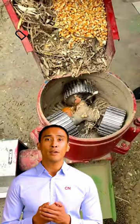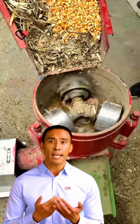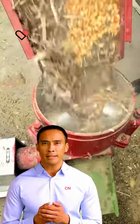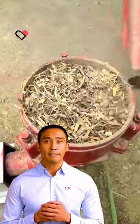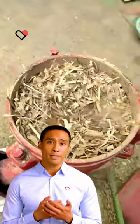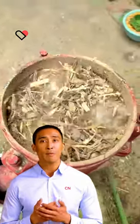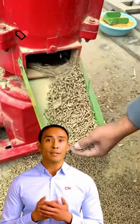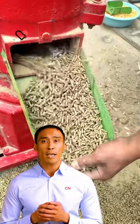Feed pellet machine is used to process grains, grass, and other materials into pellets for feeding poultry and livestock such as chicken, duck, goose, fish, pig, rabbit, cattle, and sheep. More feed pellet mill machines made in China. If you want to know about any equipment, please let us know in the comment area.